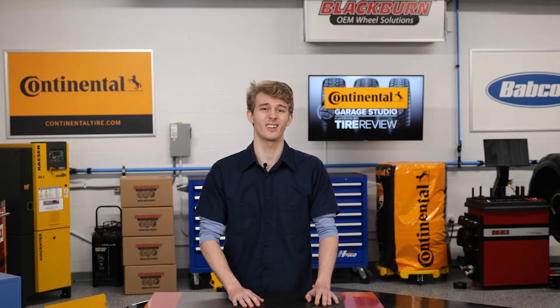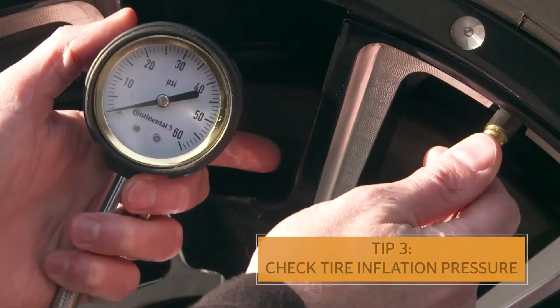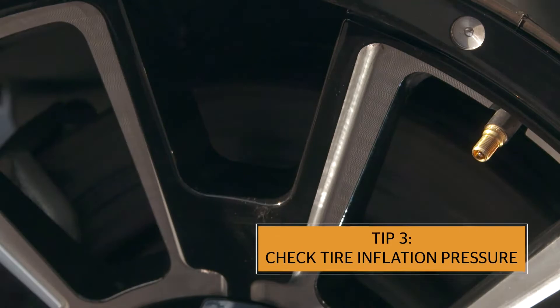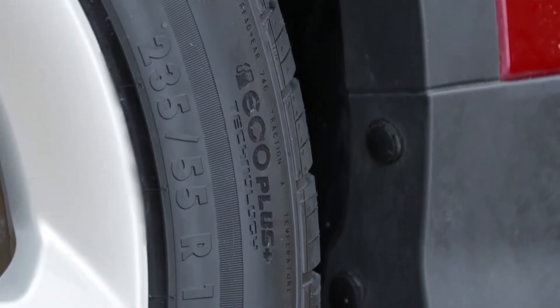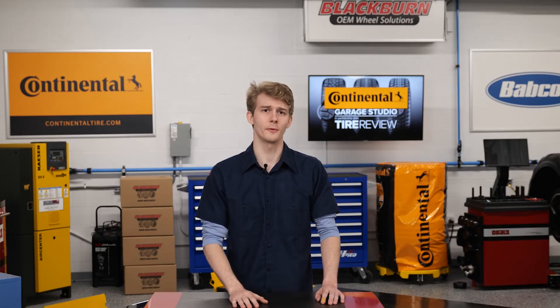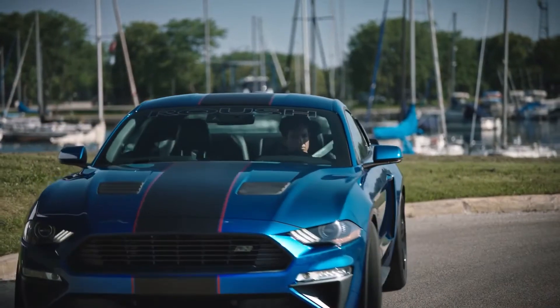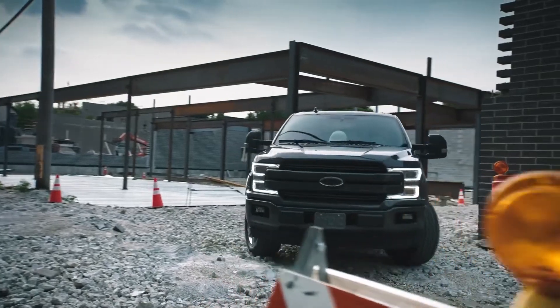The third tip is to always check tire inflation pressures, since a low tire will pull. It's always important to note tire sizes as well. A car will pull toward the side with the smallest tires, or the side with the wider tires. Wide tires offer greater rolling resistance than a narrower tire.